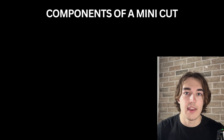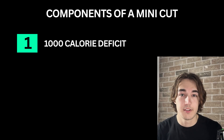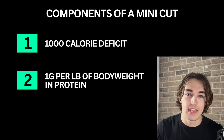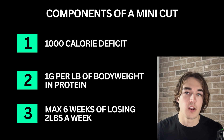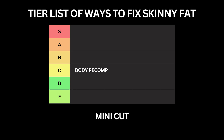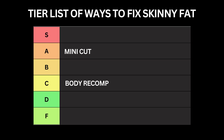That means you're not just getting leaner but you're also priming your body for better long-term growth. There are three components to a successful mini cut: being in around a 1000 calorie deficit, eating around 1 gram per pound of body weight in protein, and capping it to a max of 6 weeks. Any longer than that it becomes a normal cut and it might start messing with your hormones and muscle retention. So for me, mini cuts go in A tier for fixing skinny fat.